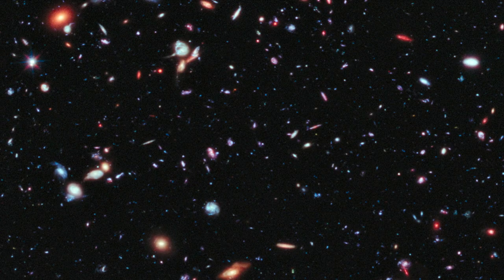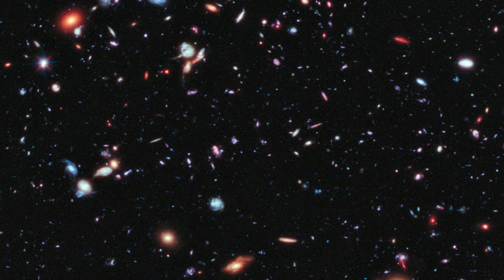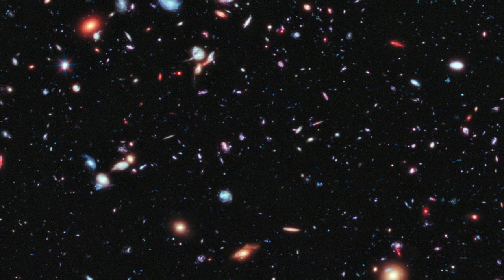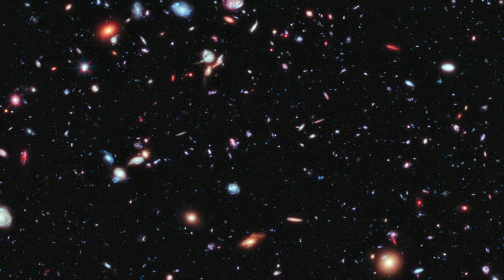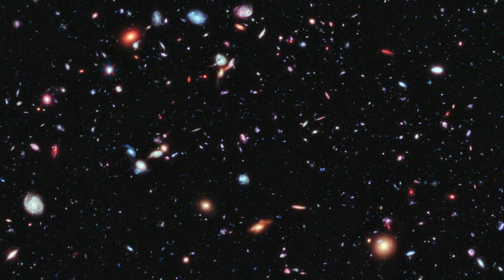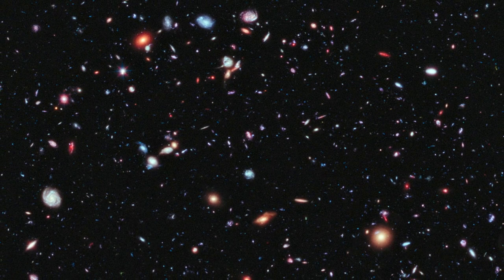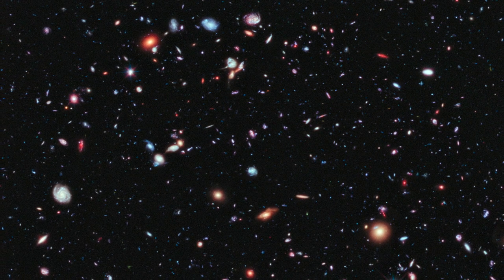This image is known as the Extreme Deep Field. It shows a patch of sky about a tenth of the width of the full moon, representing a 30 millionth of the night sky. But even in this tiny sliver of sky, there are over 5,500 visible galaxies. Some of the objects in this image are so far away that their light has taken 13 billion years to reach us, which is almost as old as the universe itself.